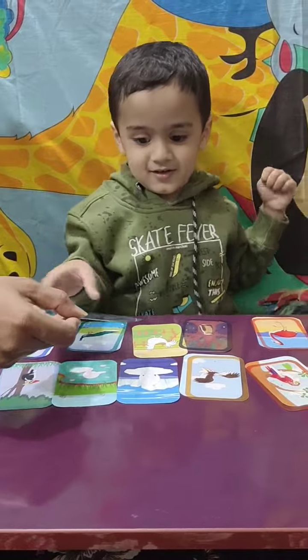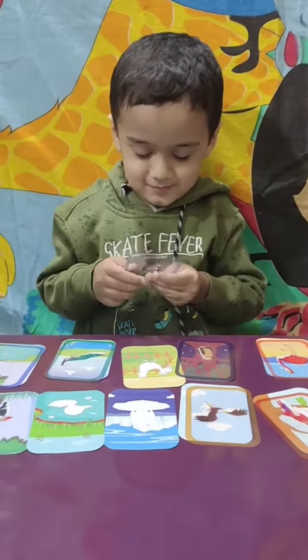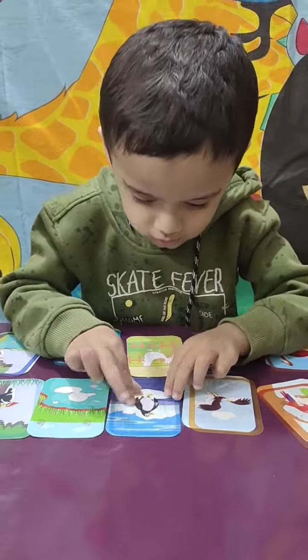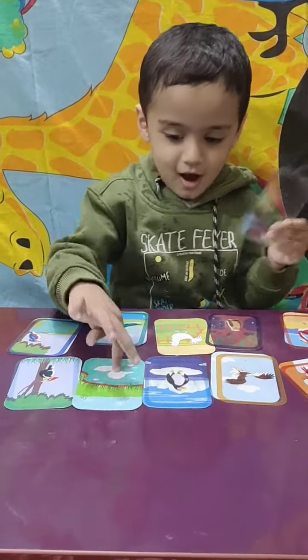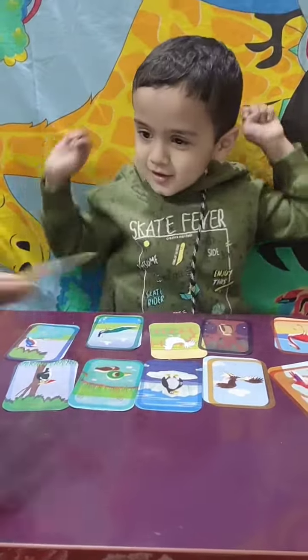Yes, now this one — you know this, it's your favourite! What is this? Penguin! Penguin. Yes, correct. And this? Duck. Duck. Now the last one.